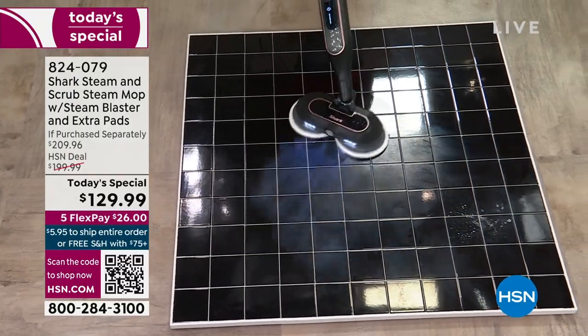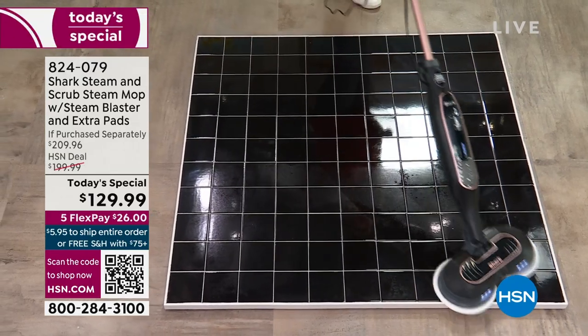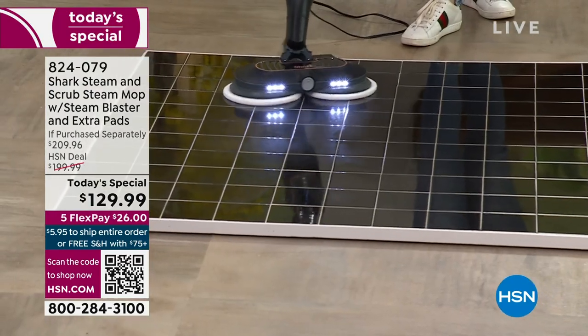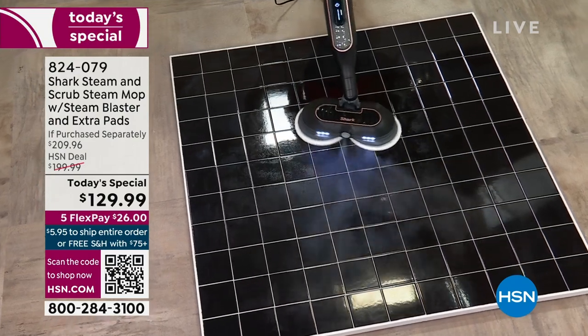You finally have the steam blast — I love it! The scrubby with our clean and scrub right there. Look at how within seconds we're able to tackle those messes. You've got that steam blast again. Look at that — there is your steam!